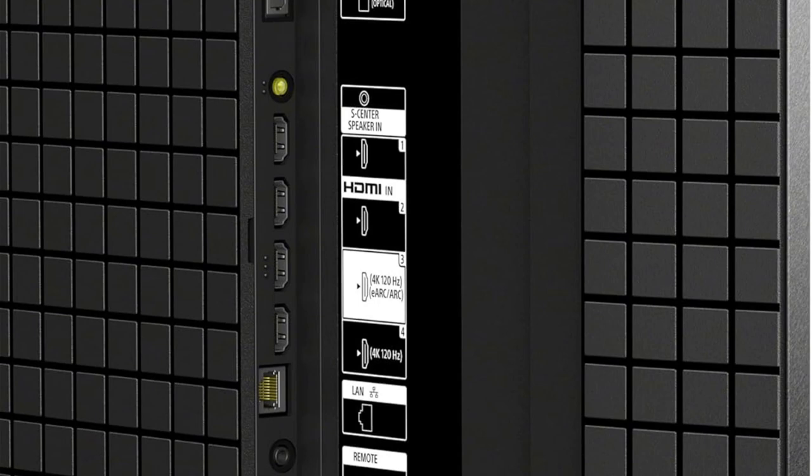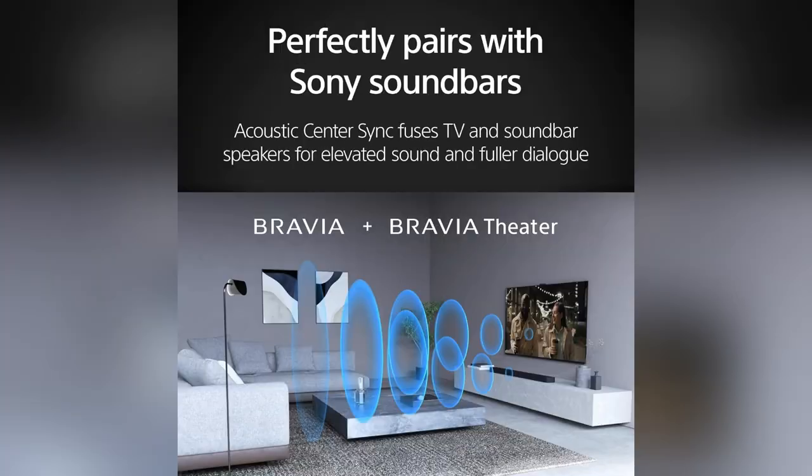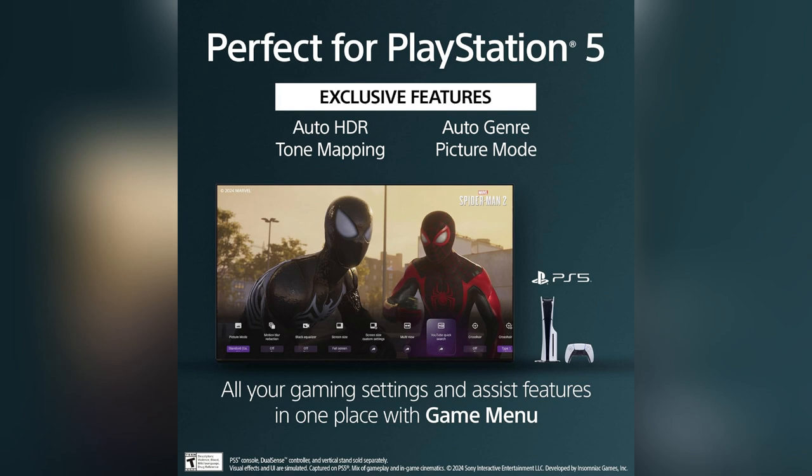Stop scrolling. Want to transform your screen game? Upgrade to the Sony 65-inch 4K OLED Smart TV. It's like stepping into another world. Personal confession — since getting mine, every night feels like I'm at the cinema.